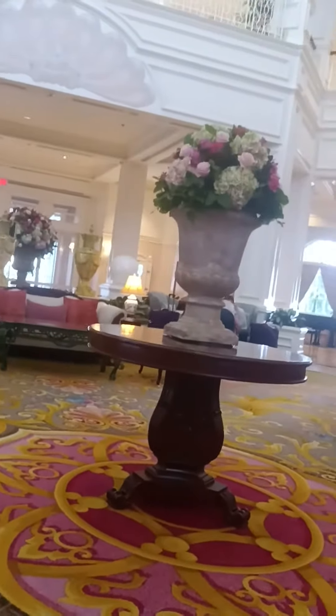Stay tuned for the Contemporary Resort next — woohoo!